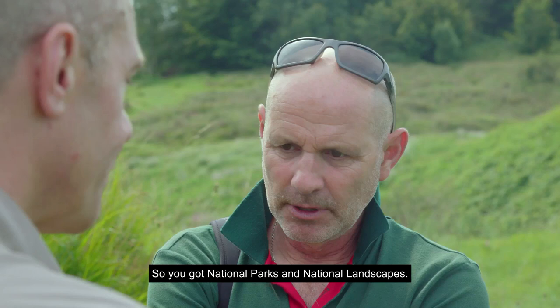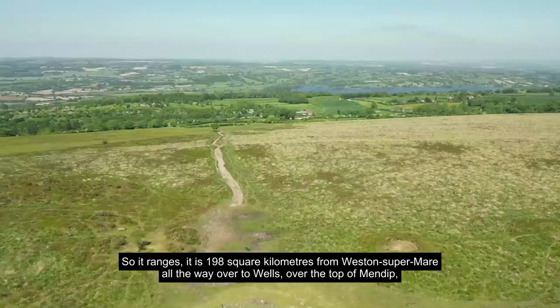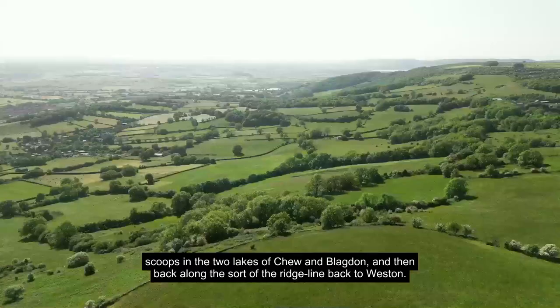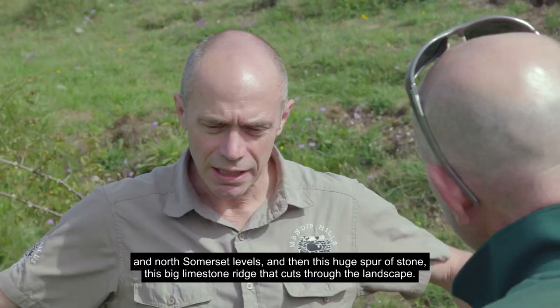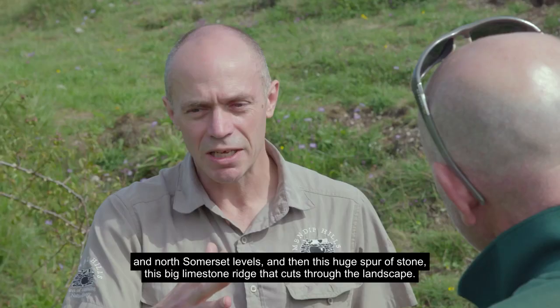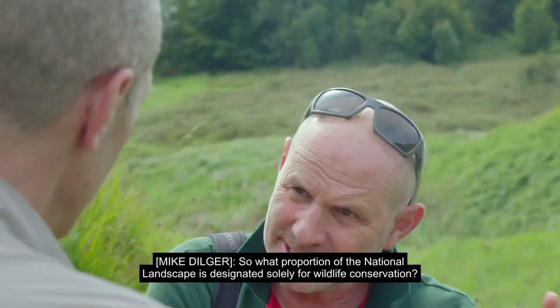How big is it, and does it have clear boundaries? We're small, but we'd like to think we're perfectly formed. It ranges 198 square kilometres from Weston-super-Mare all the way over to Wells, over the top of Mendip, scoops in the two lakes of Chew and Blagdon, and then back along the ridge line back to Weston. It's really distinctive because you've got very flat land either side — the Somerset Levels and North Somerset Levels — and then this huge spur of stone, this big limestone ridge that cuts through the landscape. You know you're on Mendip because of that landscape, because of the geology.